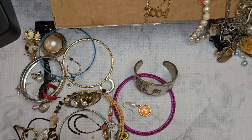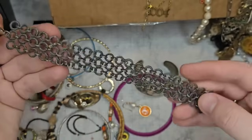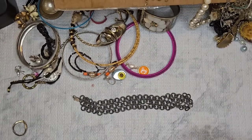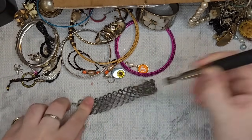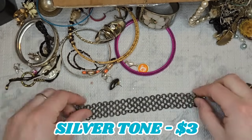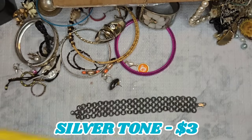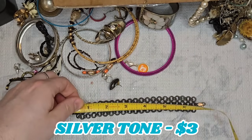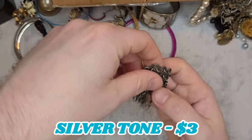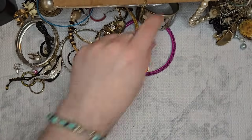This looks like a sterling clasp, but I don't see maker's marks and I don't think the actual bracelet itself is sterling — it is not. But that clasp could be, so we will put that to the side to test. It's a nice bracelet; let's get a length on it. It's like an antique matte silver tone — a 7-inch bracelet. We will test that clasp.